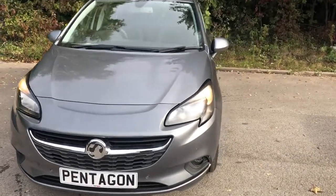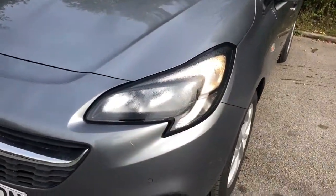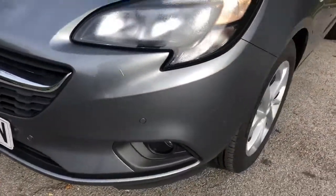Welcome to Pentagon Vauxhall at Lincoln Tritton Road. Here we have a brand new Vauxhall Corsa. It comes fitted with daytime running lights, front parking sensors and front fog lamps.